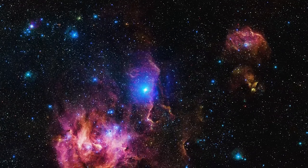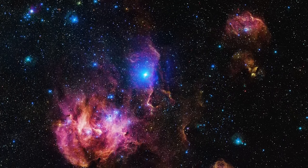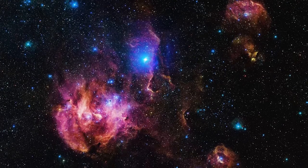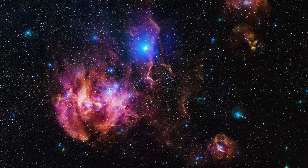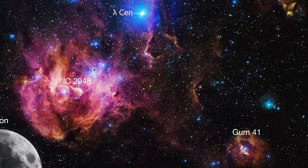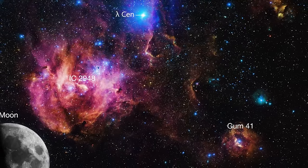Here's a couple of really cool images. The first is called the Running Chicken Nebula — I don't see it, but maybe you do. This image was taken by the European Southern Observatory's Very Large Telescope, one of the largest telescopes in the world. The region is gigantic — about 25 times the size of the full moon.